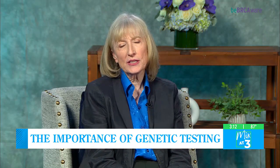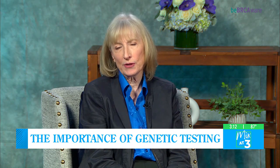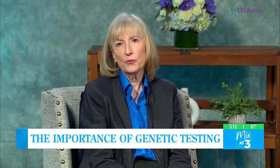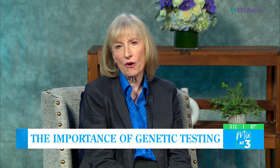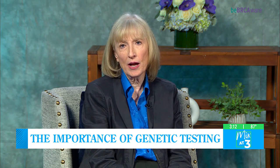Knowing the status of your BRCA first and foremost impacts the initial treatment of breast cancer. Women who have a BRCA mutation often opt to have bilateral surgery so that they're not at risk for a second breast cancer. So it influences your initial treatment.